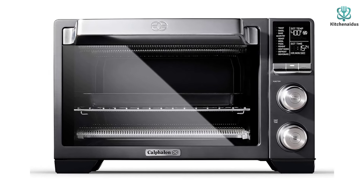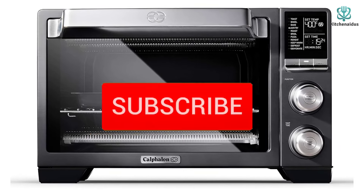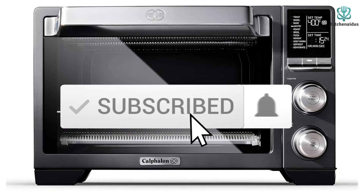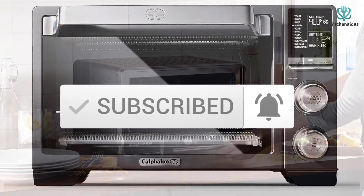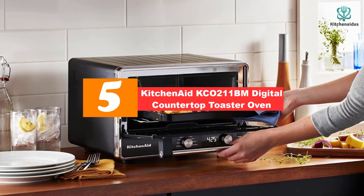For more information on the products, I've included links in the description box down below, which are updated for the best prices. Like the video, comment, and don't forget to subscribe. Now let's get started. Starting at number five, we have the KitchenAid KCO211BM digital countertop toaster oven.